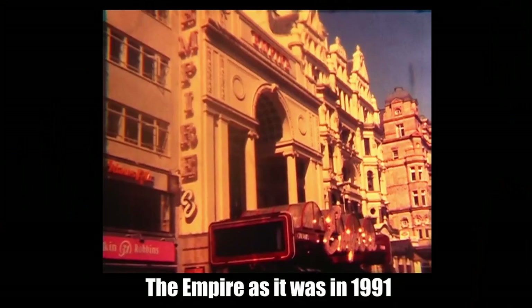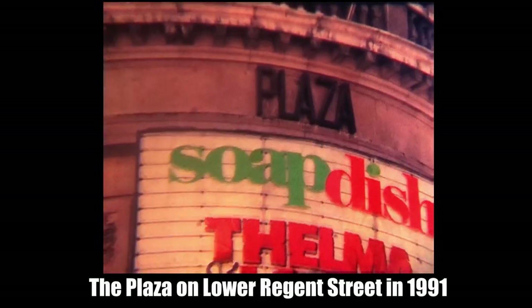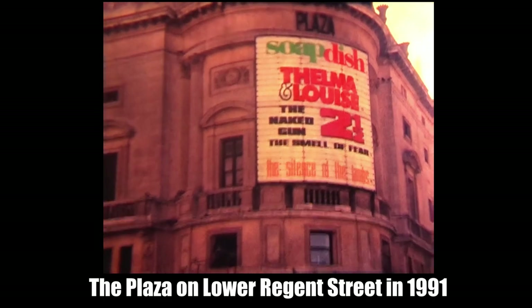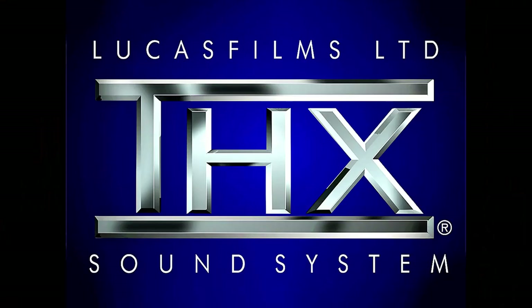I was so impressed with what I saw at the Empire that night, I went back the following week to see it again, but sadly the film had moved from the Empire Leicester Square to the Plaza on Lower Regent Street. I went to see it again with great anticipation, and something was wrong. It couldn't have been the same 70mm blow-up print because the image quality and sound quality were nothing like what I'd experienced at the Empire, and that's when I really sat up and took notice of THX Cinema Sound.